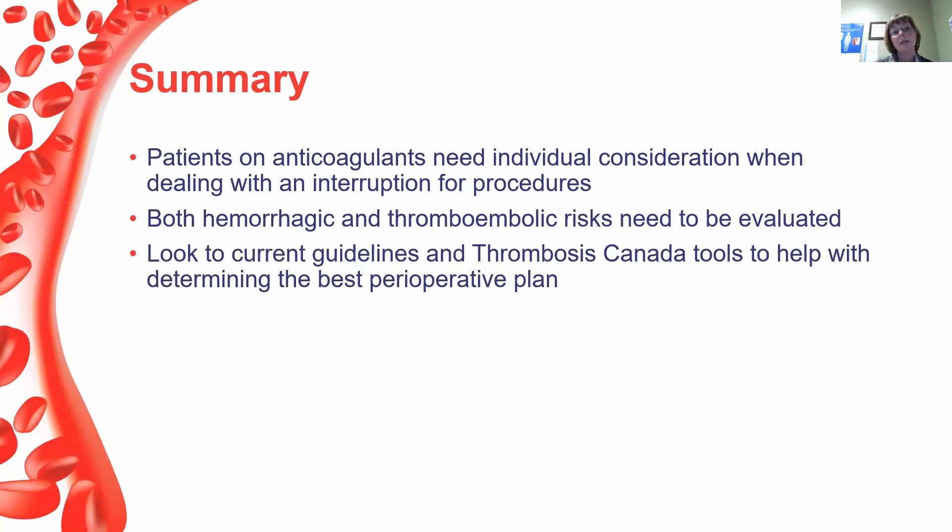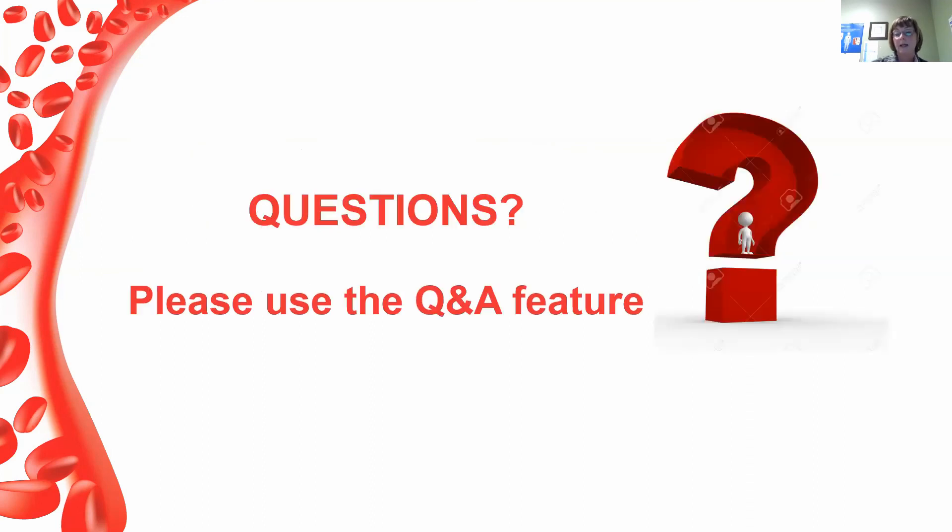In summary, patients on anticoagulants require individual consideration when dealing with an interruption for procedures. Both hemorrhagic and thromboembolic risks need to be evaluated. We should look to current guidelines and Thrombosis Canada tools to help determine the best perioperative plan.